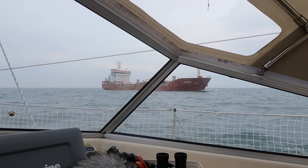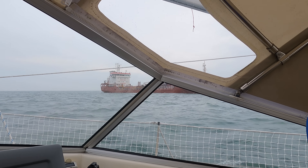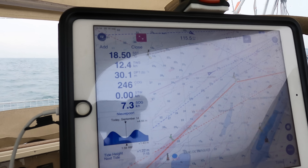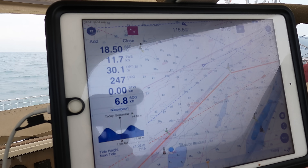We are sailing by a ship that is anchored here - pretty close. It's been raining for a while and with that the wind has shifted, so now we are sailing close hauled. We're doing good speed - 8.5 knots speed over ground with around 13 knots of wind.